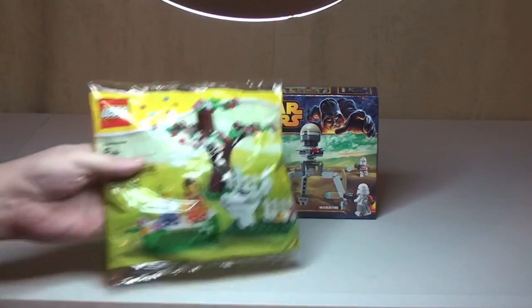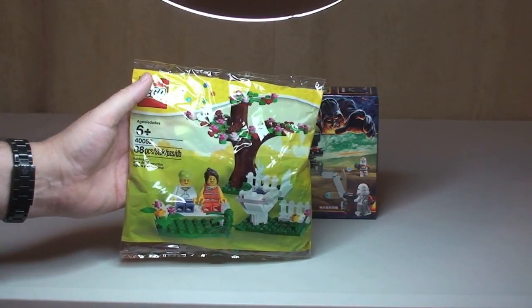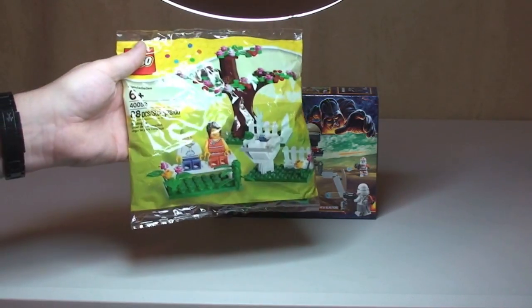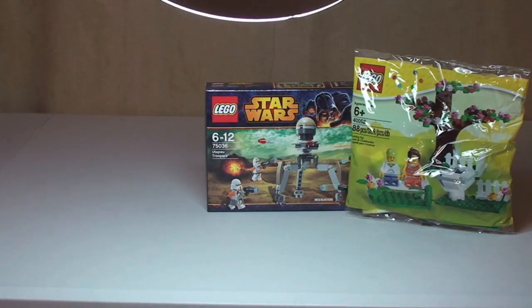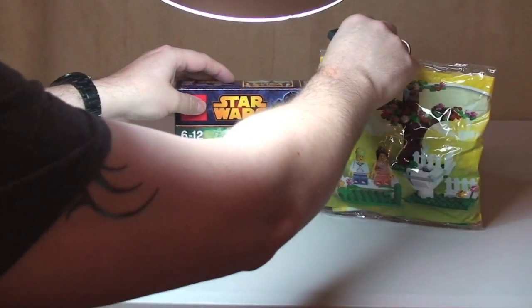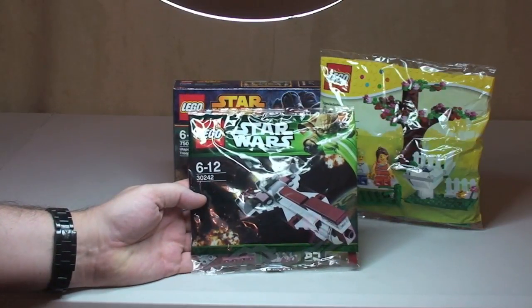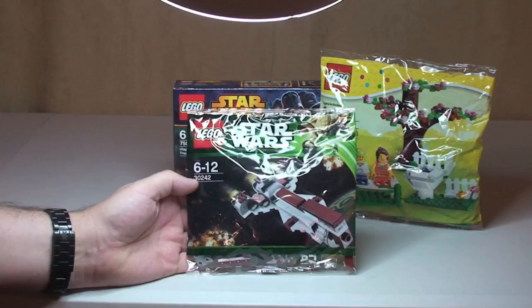Next up we have quite a large poly bag — this is the Spring Scene poly bag from 2013, set 40052, 88 pieces. Next up, another poly bag, and this is a cool poly bag from my collection: LEGO Star Wars 30242, the Republic Frigate. Very cool poly bag this one is.